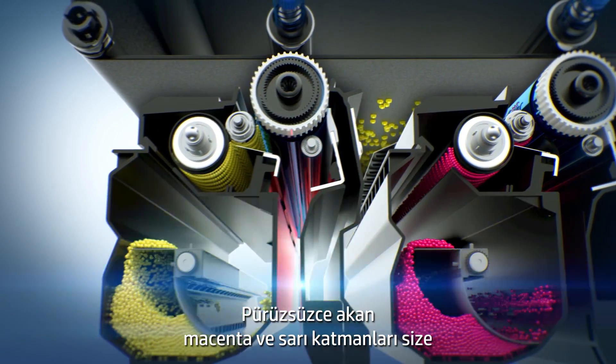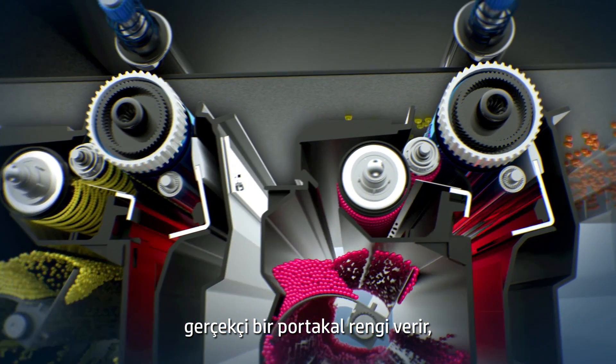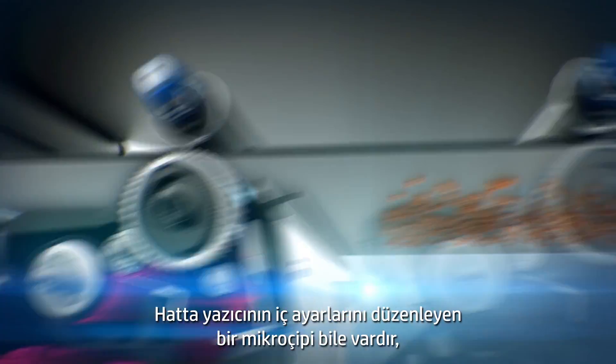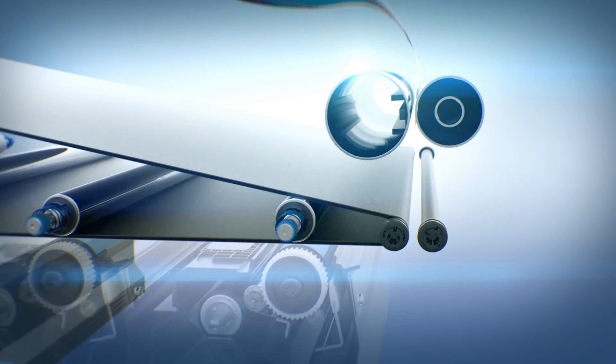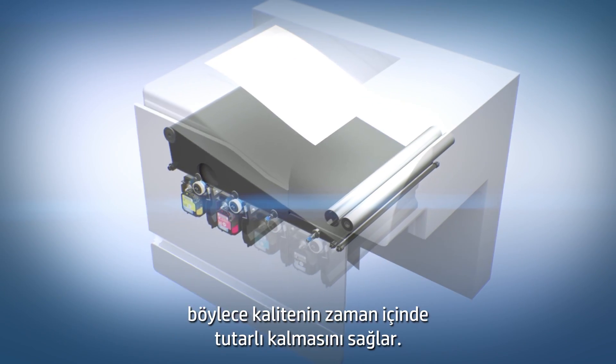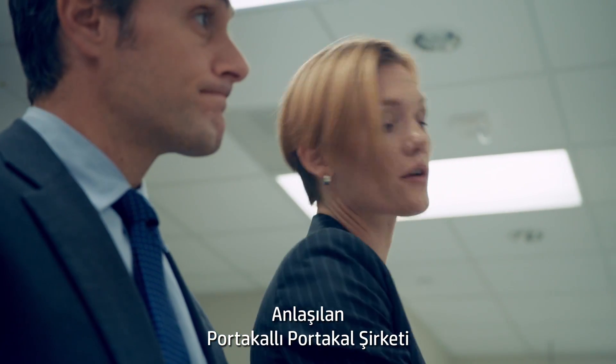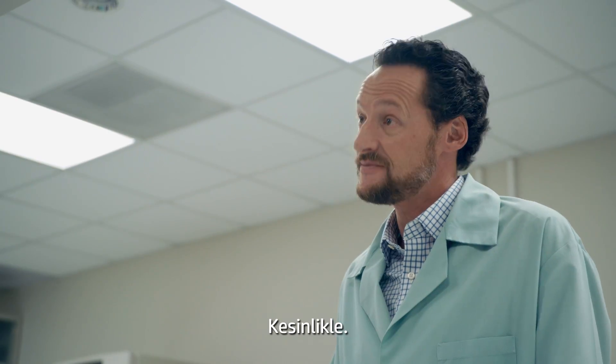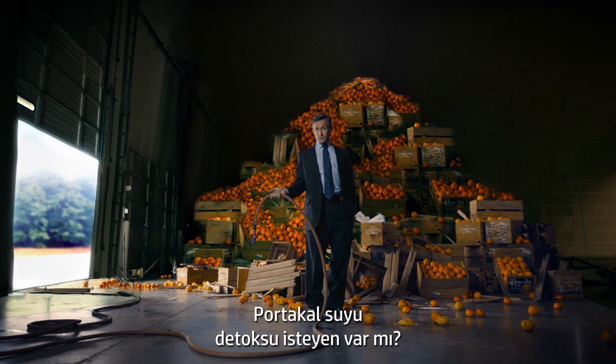Smoothly flowing layers of magenta and yellow give you more accurate oranges from the first page to the last. There's even a microchip that adjusts internal printer settings to keep the quality consistent over time. Looks like the Orange Orange Company gets a failing grade in toner science. Indeed. Anybody in the mood for a juice cleanse?